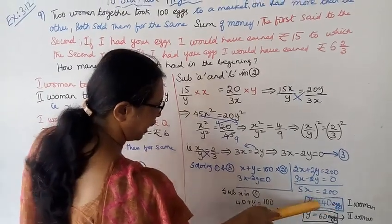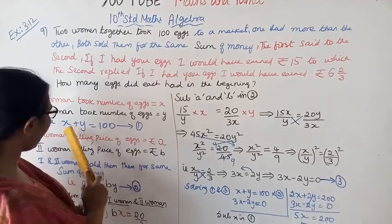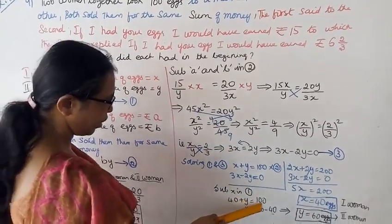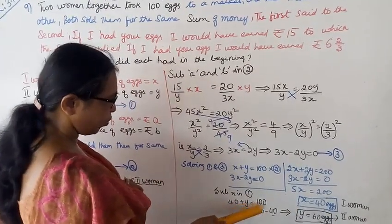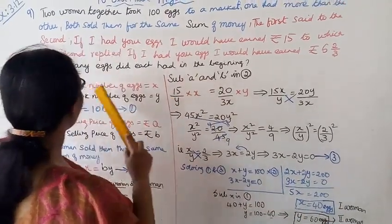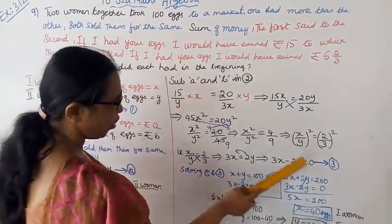x is equal to 40. Substituting back: y equals 100 minus 40, so y equals 60. The first woman had 40 eggs and the second woman had 60 eggs.